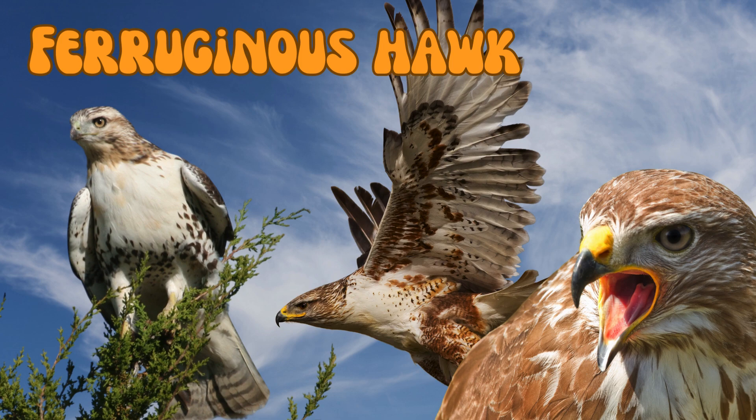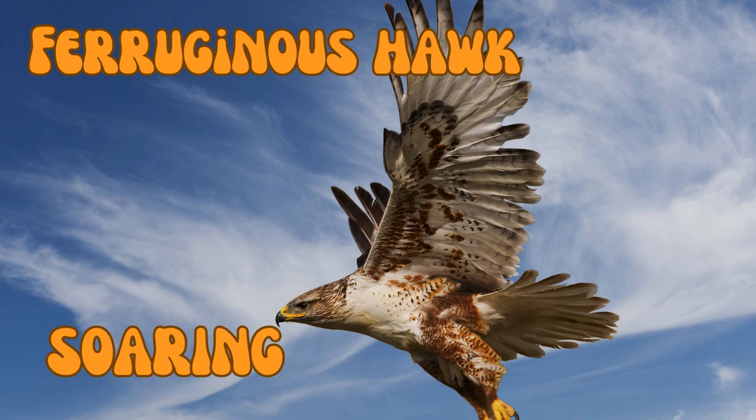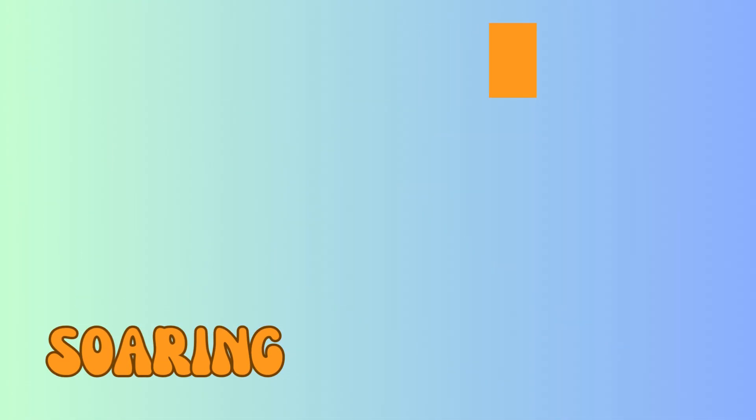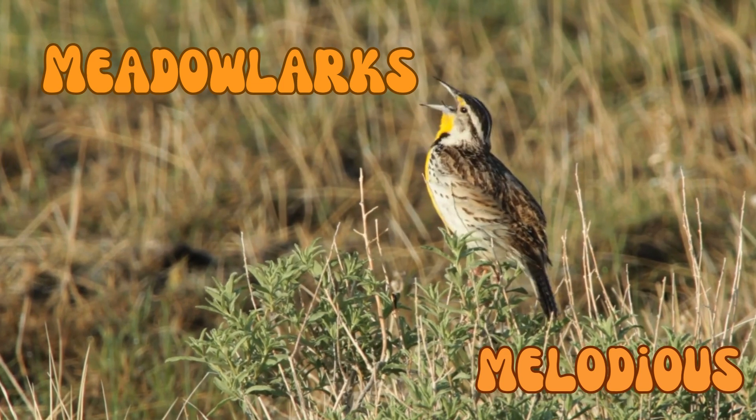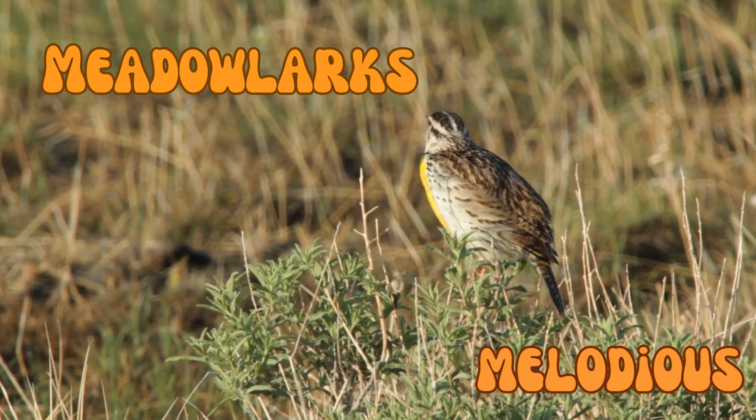Ferruginous hawks can spot prey from up to 2 miles away while soaring high above the prairie. Meadowlarks are known for their distinctive, melodious songs of around 100 variations that are used to attract mates and mark territory.